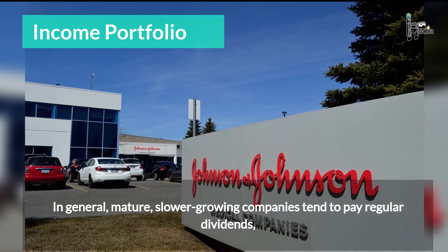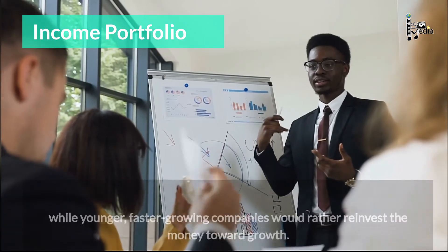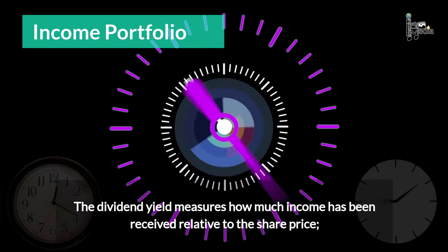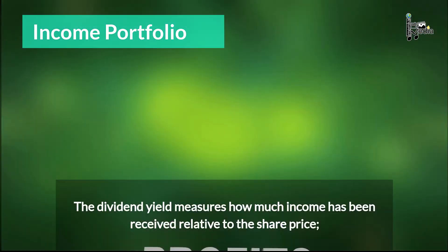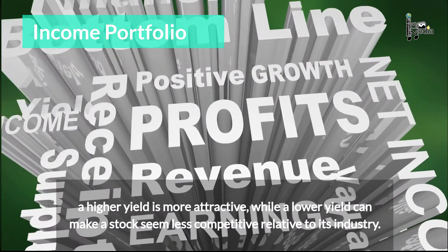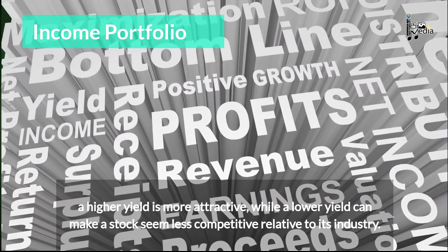In general, mature, slower-growing companies tend to pay regular dividends, while younger, faster-growing companies would rather reinvest the money toward growth. The dividend yield measures how much income has been received relative to the share price. A higher yield is more attractive, while a lower yield can make a stock seem less competitive relative to its industry.